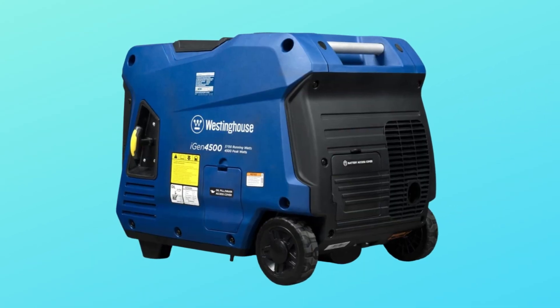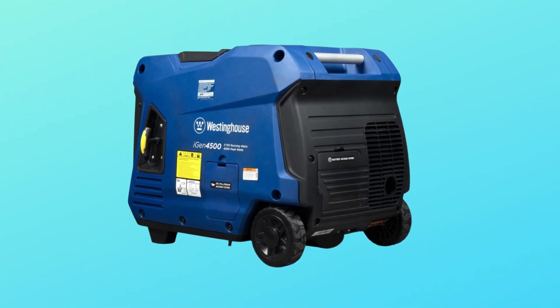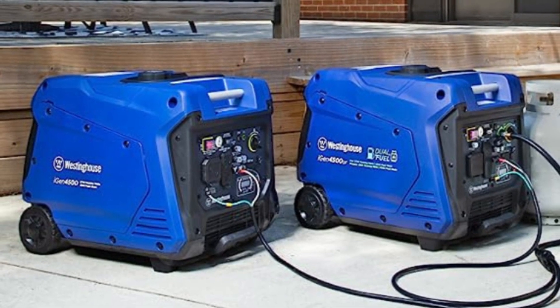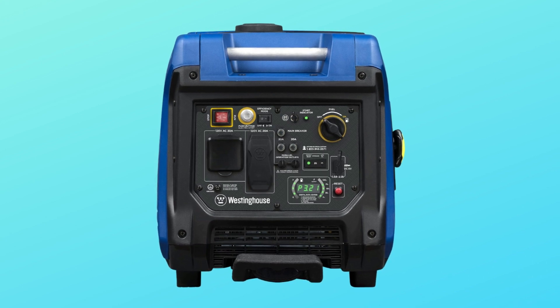Number 5: All Westinghouse portable generators are functionally tested in the factory and may contain minimum residual oil and/or fuel odor. EPA and CARB compliant, backed by 3-year limited service, labor, and parts coverage nationwide.